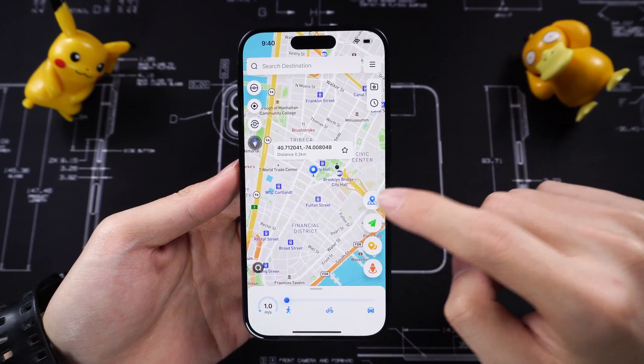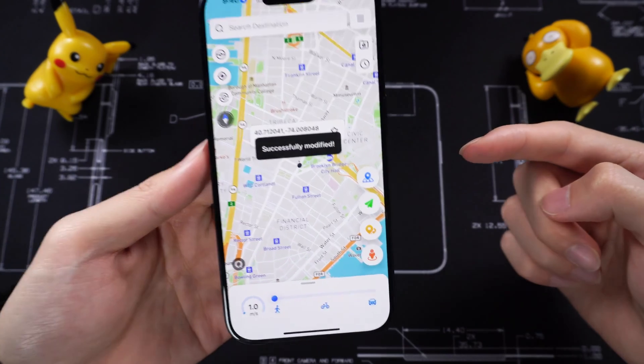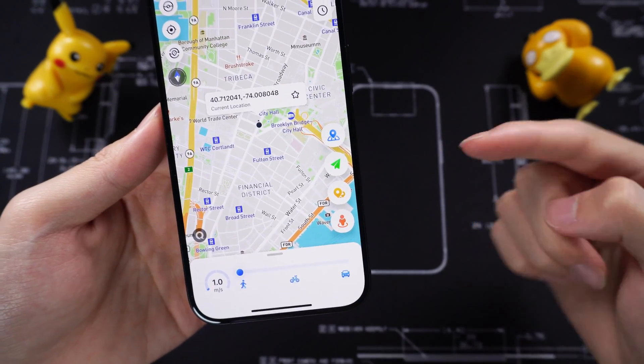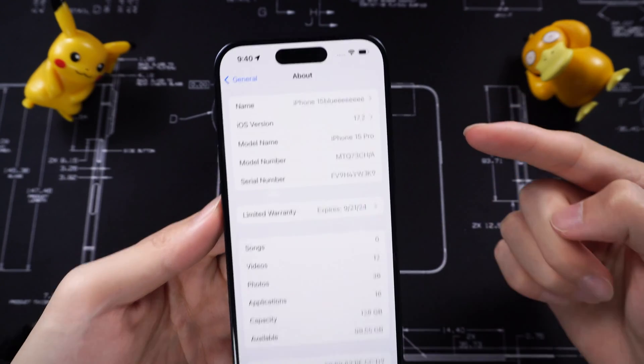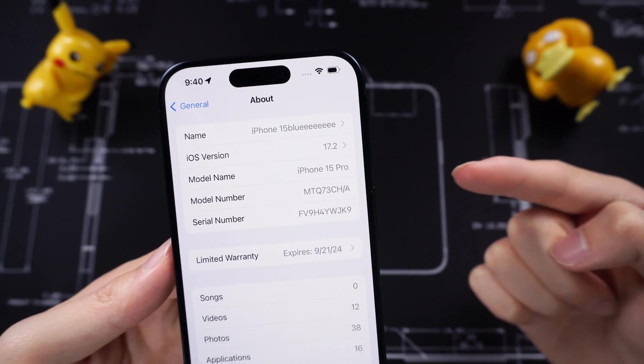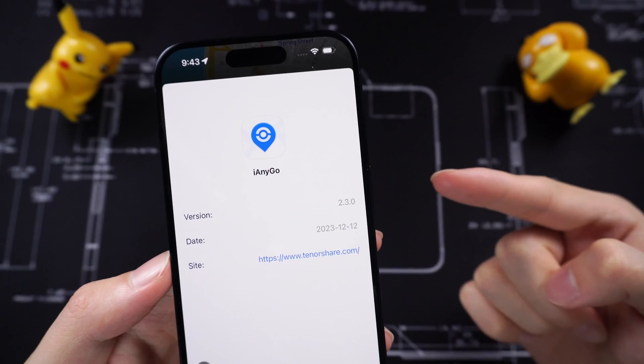Welcome back to Tenorshare. Today I would like to show you the first GPS location app that supports iOS 17. You can use this app to change your iPhone location easily. This app is named iAnyGo.